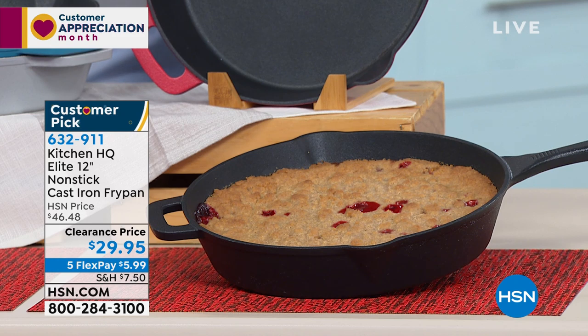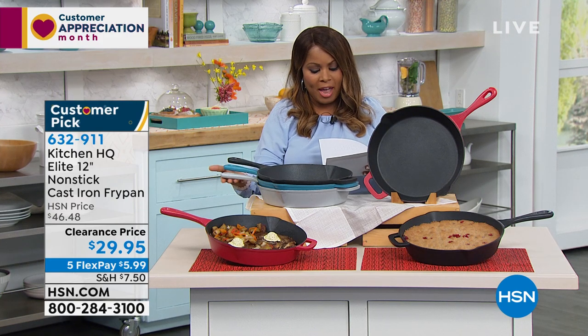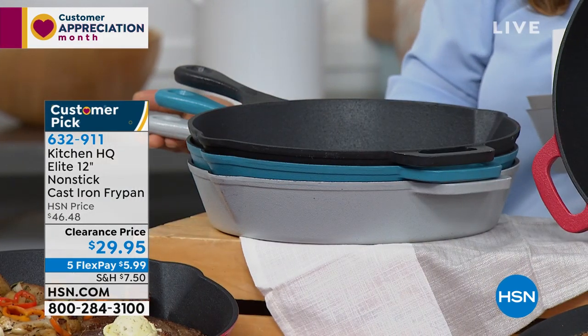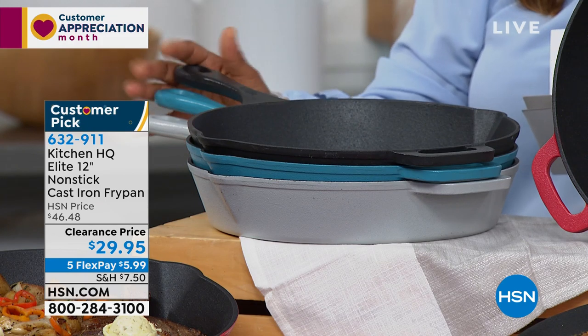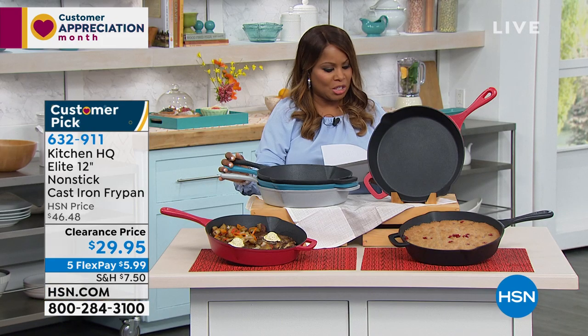At the bottom we have the black, which is always my favorite because it reminds me of my grandmother's cast iron, but my grandmother certainly didn't have non-stick. Then we have it available in a beautiful teal color. And then beneath the teal, we actually have it in the silver choice. If you own it, let me know. If you want to try it, it's item number 632-911.